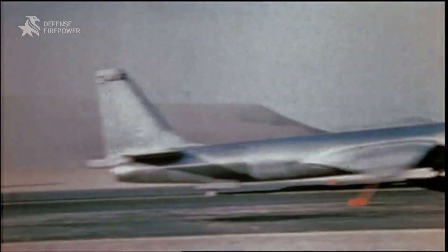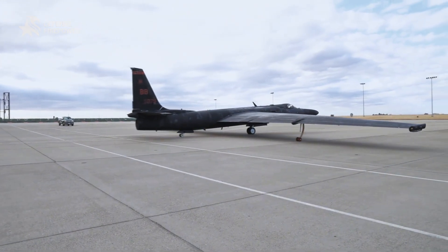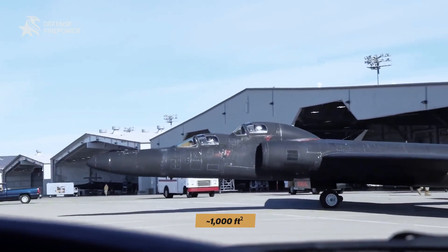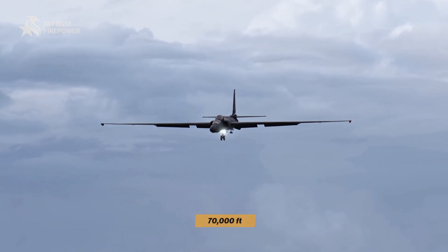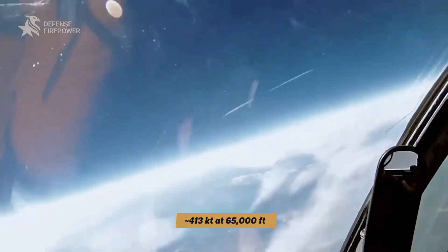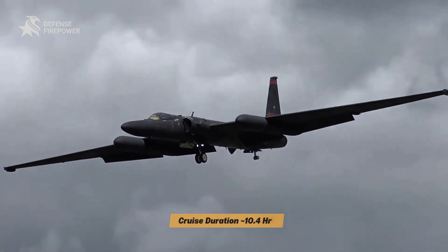Lockheed's U-2 first flew on August 1, 1955, built by Skunk Works for high-altitude reconnaissance. The U-2R/U-2S family lists a span of 103 feet, wing area approximately 1,000 square feet, max gross takeoff 30,700 to 41,000 pounds. Operational ceiling above 70,000 feet, cruising at 413 kilometers per hour at 65,000 feet. Unrefueled range 4,270 nautical miles and cruise duration 10.4 hours.